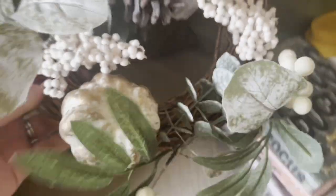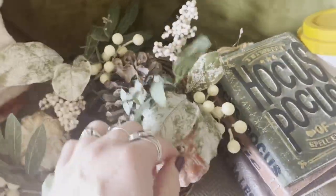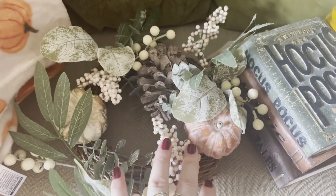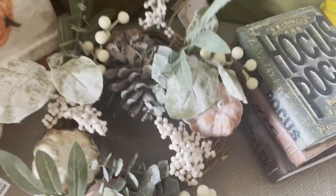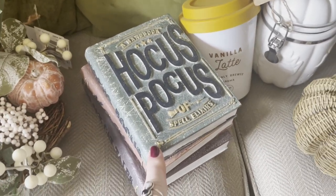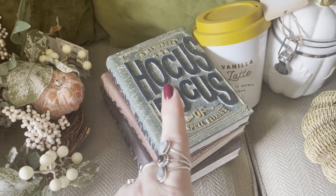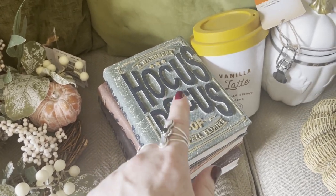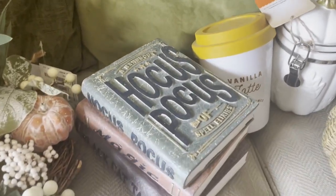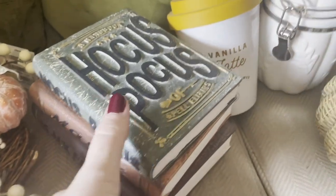Let's get started with TikTok Max first. I ordered this beautiful wreath online that goes around a candle, but I'm actually going to put it on the back of our dining chairs. And as you know, I absolutely love Hocus Pocus - if you're new here, I'll put a link in the description to my decoupage book I made from Hocus Pocus. I got this book stack from TikTok Max and I just thought it was really cool - lots of nice detailing on it.